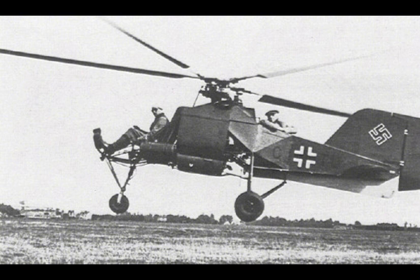a common feature in many other helicopter designs, by using two counter-rotating rotors that intermeshed. This configuration allowed the aircraft to remain stable without the torque effect that typically required a tail rotor to counterbalance.